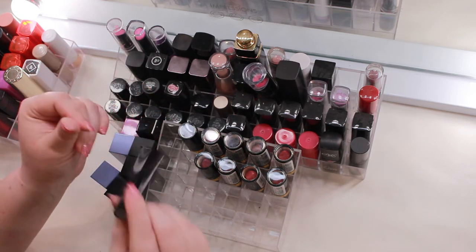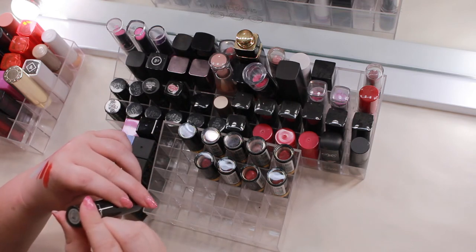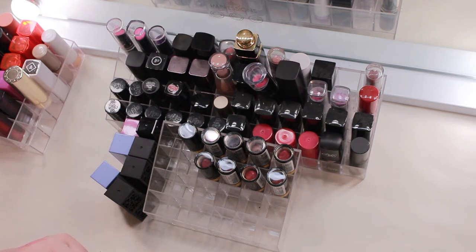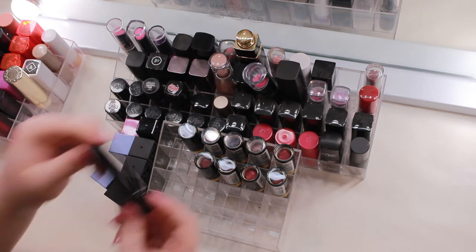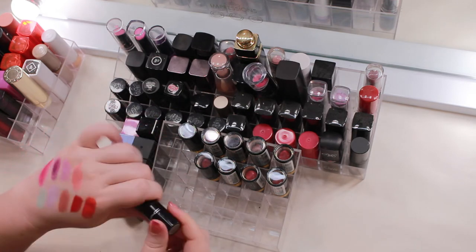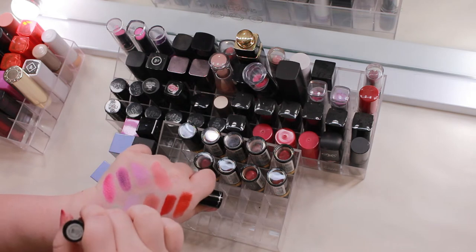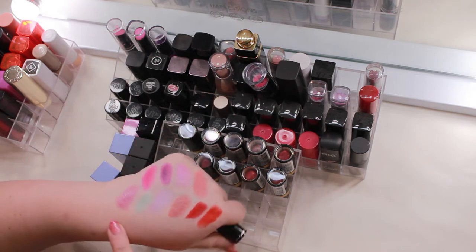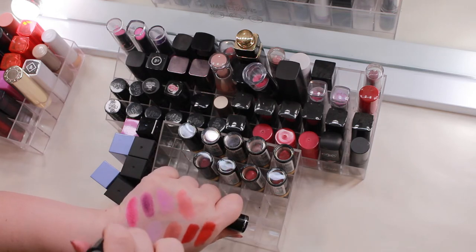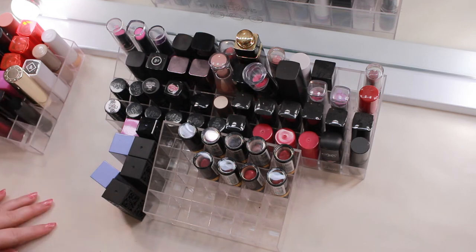Here's another MAC lipstick I had mixed in elsewhere — one of their Sheen Supreme ones. I can't read the full name because it's stamped over, but it's something like Asian Flower — a moody lavender-pink that I feel is the most wearable lavender-pink tone I have, so I definitely want to keep that one.